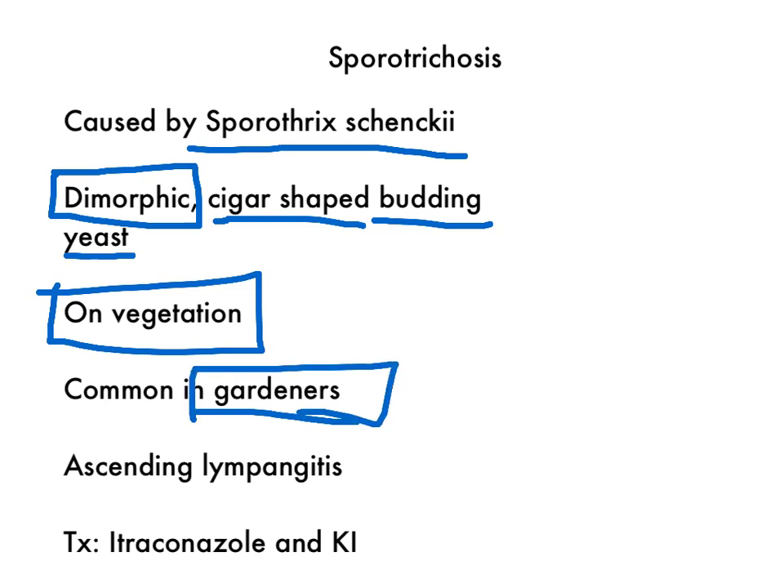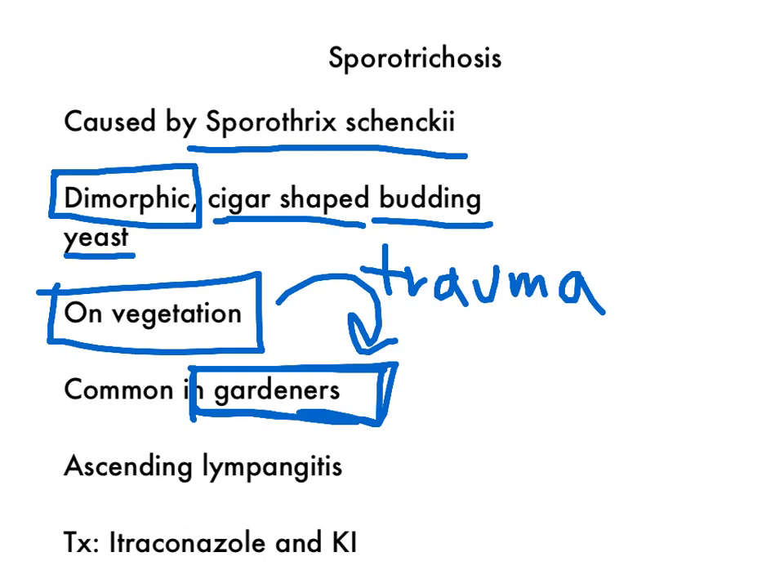It's common in gardeners, because usually what happens is that it's on the vegetation, and you need to have some kind of trauma to inoculate the skin. For example, a thorn prick will cause the fungus to enter your body, and that trauma will cause the gardener to get sporotrichosis.